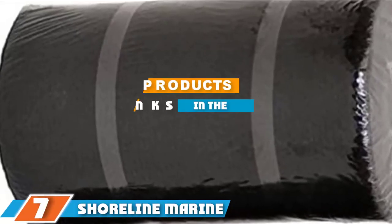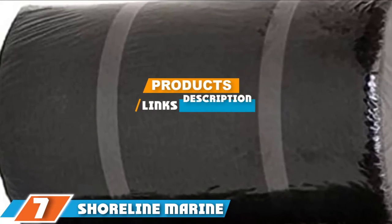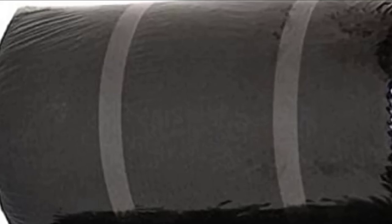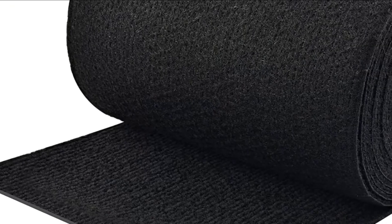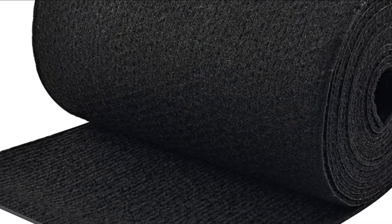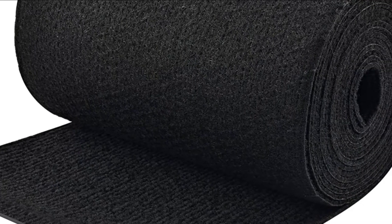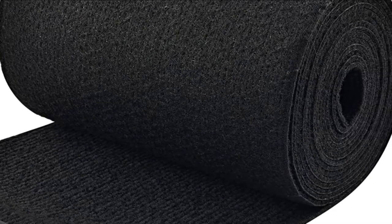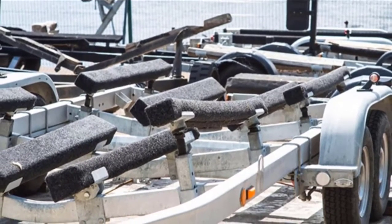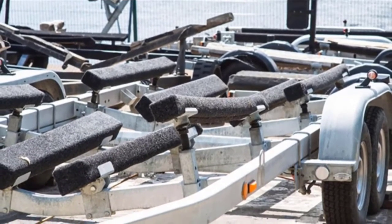At the seventh position of our list, we have the Shoreline Marine Polyester Trailer Bunk Padding. This is a great weather-resistant carpet made from polyester material. The manufacturers are trusted in helping you protect your trailer bunk regardless of the season. The strong alkaline backing protects the carpet from being damaged by weather, water, or wind.